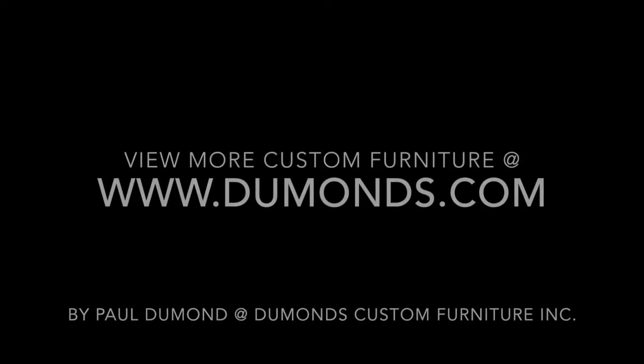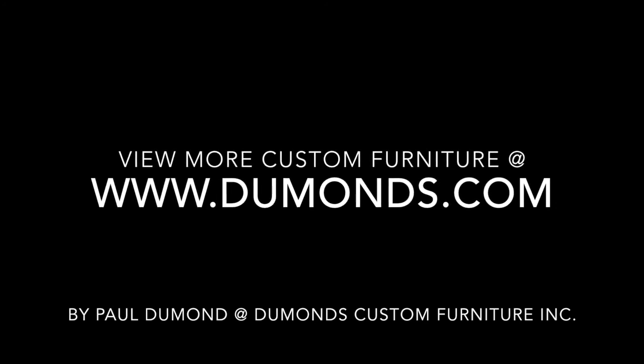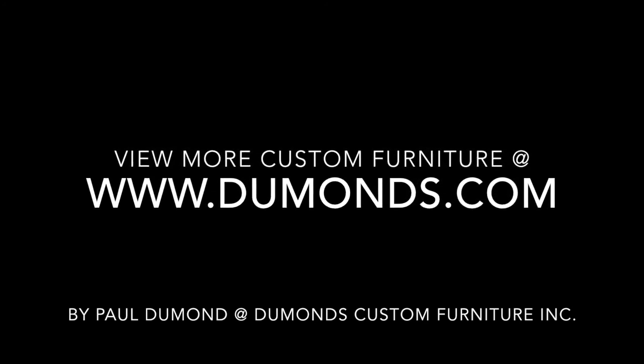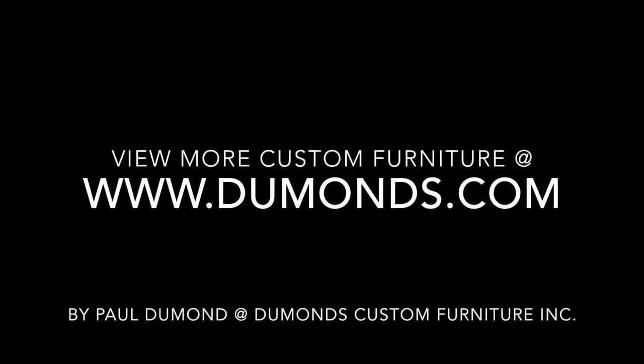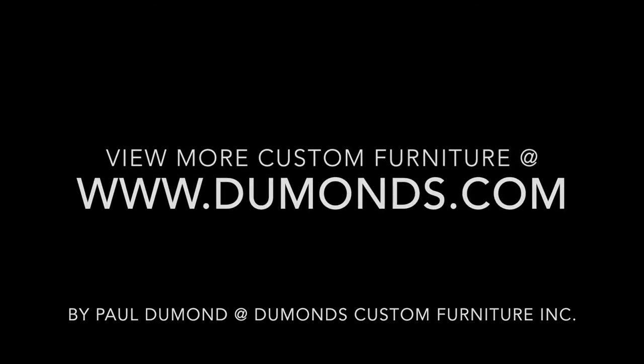Thanks for visiting Dumont's Custom Furniture. See more at www.dumondes.com. Call Paul Dumont to special order a top, or email at sales@dumondes.com.